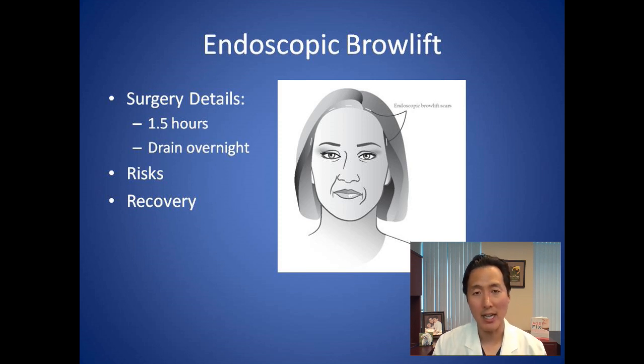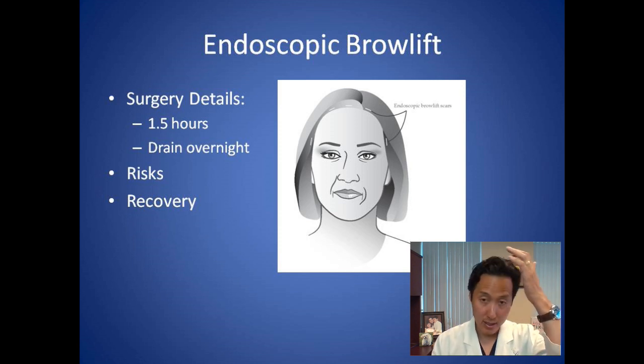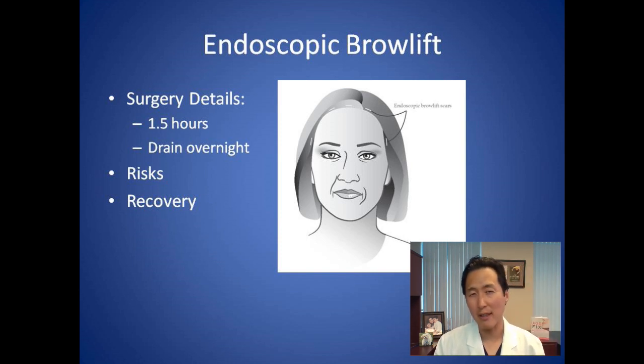Other risks include bleeding and infection — those are very unusual but possible. We also watch out for potential nerve injury. Endoscopic brow lifts have a much lower risk of numbness and nerve injury than traditional brow lifts, but there's always a risk of permanent or temporary numbness. There's also a nerve that helps you lift your eyebrows, and if that nerve is damaged, it can cause you not to be able to lift your brow — very rare, but possible. You can also get small areas of hair loss at the incision sites, usually temporary, and fluid collections.